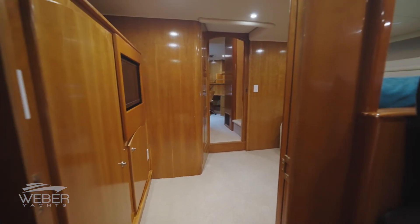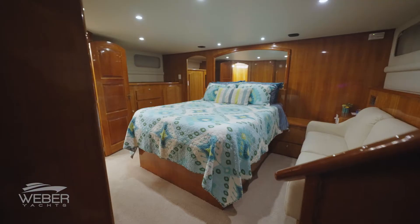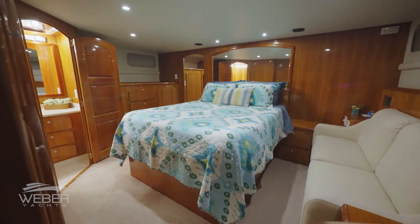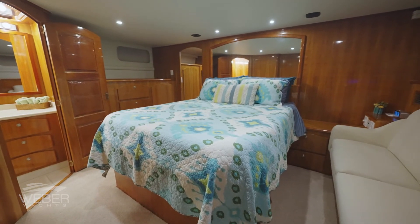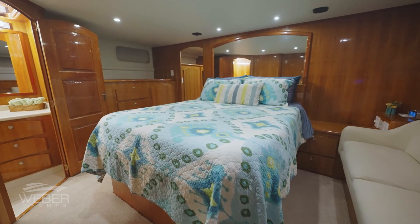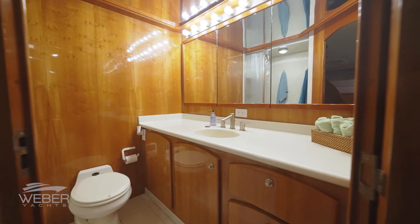Leading further aft through the media room, there is a connecting door to the expansive full-beam midship master stateroom. This stateroom features a king-size bed, abundant storage, a dressing area, port and starboard port lights for proper ventilation, and a private master head with bathtub and shower.